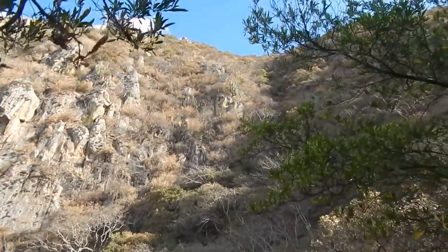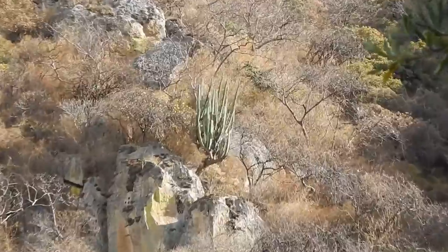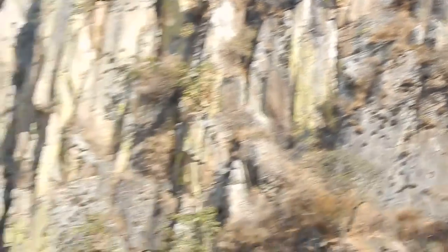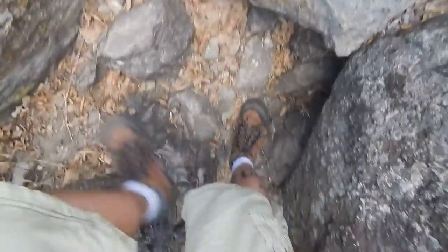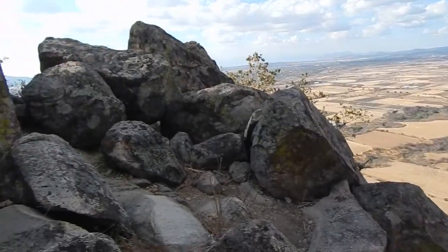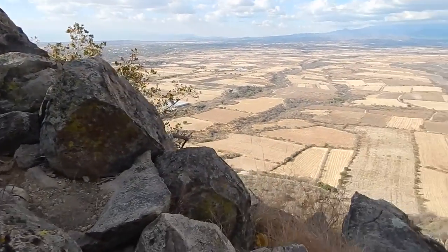Not nearly as many as I would have thought, but there are some sizable ones — there's a good one. Back to our current location — yeah, this is pretty good. Be careful when you get up here.